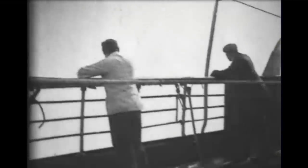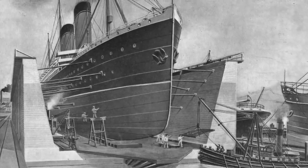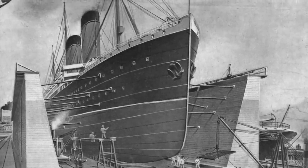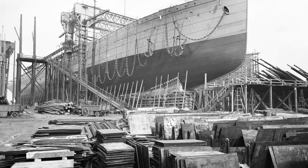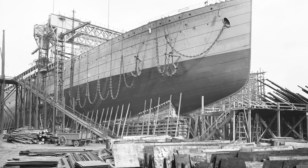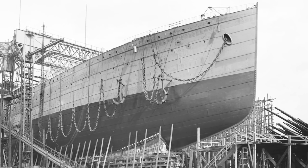Which is why the White Star Line shifted priorities before Oceanic was even launched. Oceanic was supposed to have a sister ship, to have been called Olympic. This ship was cancelled, and in 1898, White Star ordered from Harland and Wolfe a new ship which would lay the groundwork for White Star's 20th century business model. This new ship would become the Celtic, and she would be built from the scrap metal which had been allotted for Oceanic's sister and White Star's old business strategy.